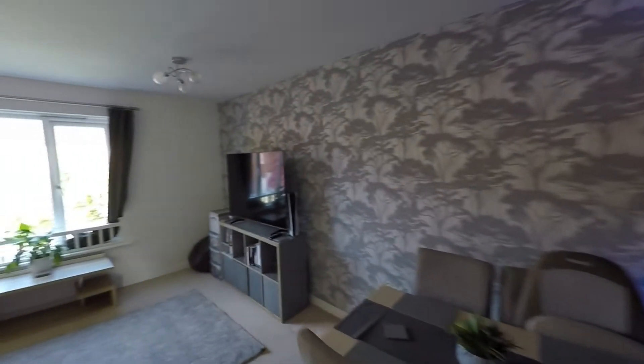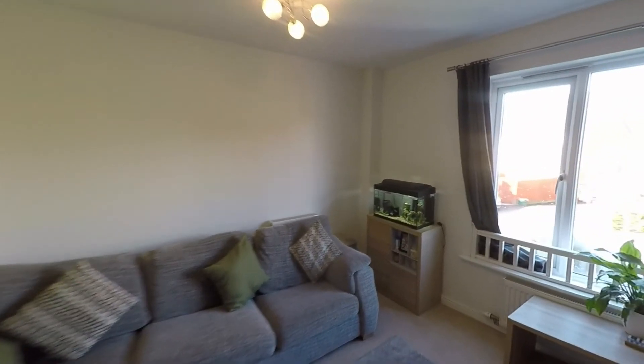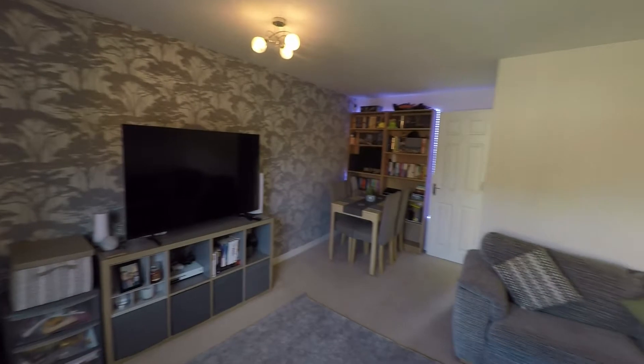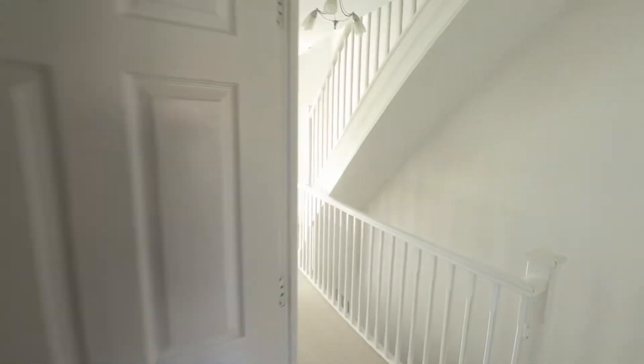Stepping into the reception room, we can see we have a really generous lounge-diner — plenty of floor space here for a great range of both seating and dining furniture. There's a nice large window to the rear allowing plenty of light, and as we can see plenty of space here for all of the family.